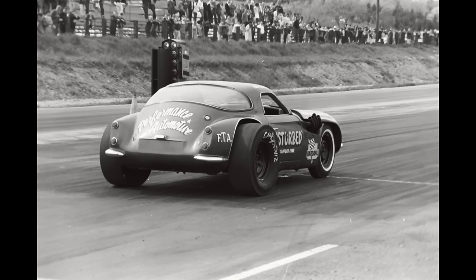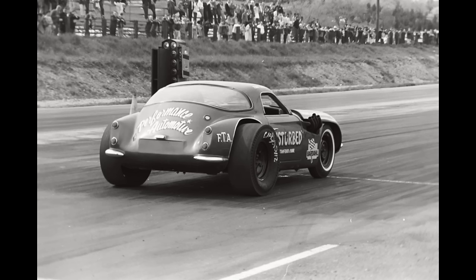This is Disturbed, owned by Tony Cirulli from Stamford, Connecticut. It appears to be a 1960s Griffith and had a Buick engine.